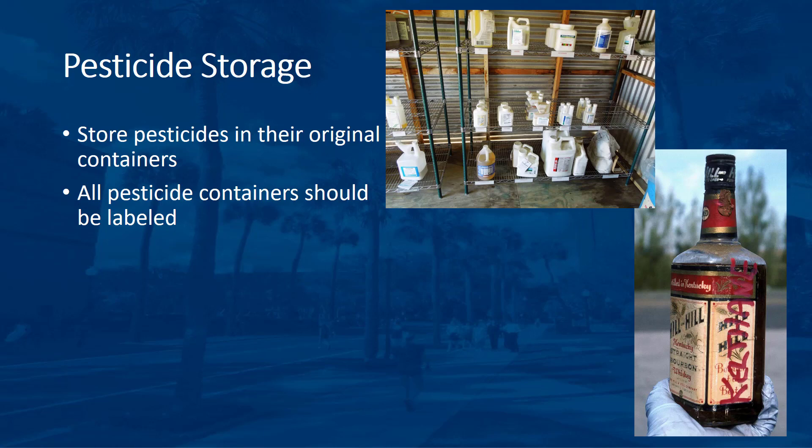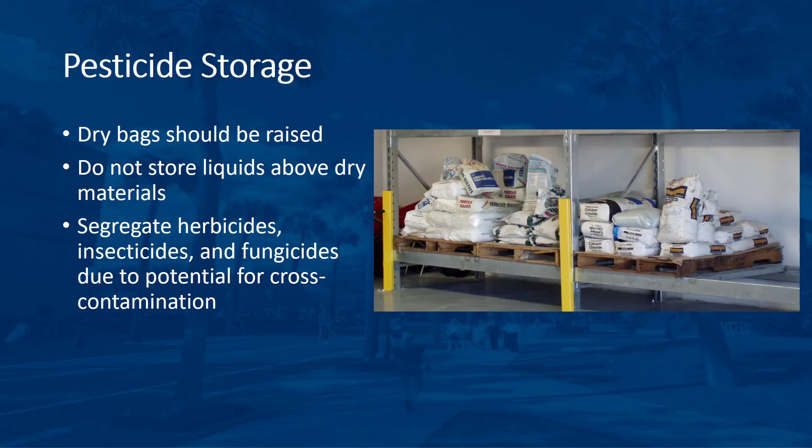If there is any question about the contents of the container, set it aside for proper disposal. Dry bags should be raised on pallets to ensure that they do not get wet. Do not store liquid materials above dry materials. Store flammable pesticides separately from non-flammable pesticides. Segregate herbicides, insecticides, and fungicides to prevent cross-contamination and minimize the potential for misapplication.